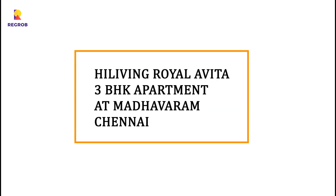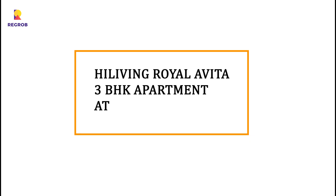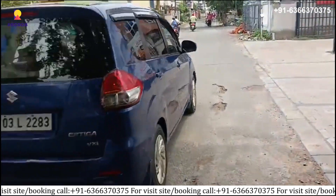Hi everyone, today we are taking you on a tour of our High Living Royal Abita which is located in Madhulang, Chennai.